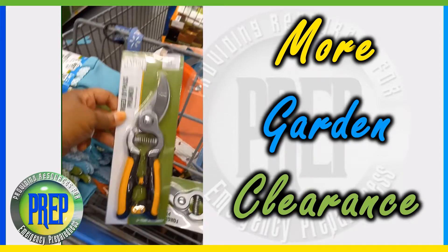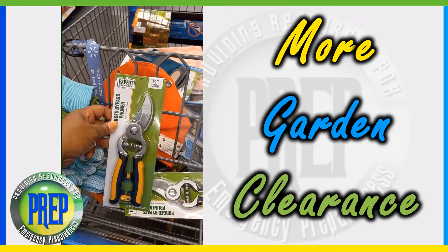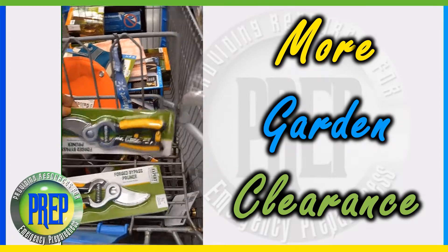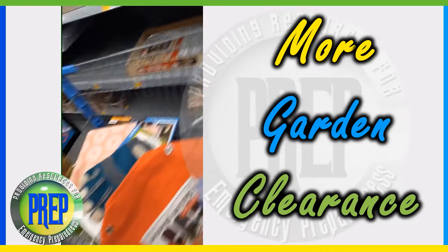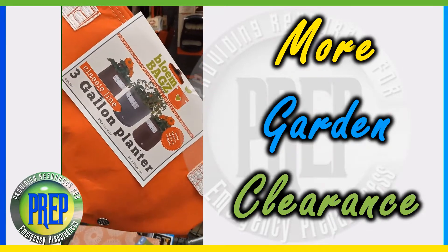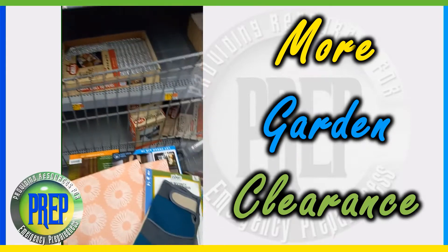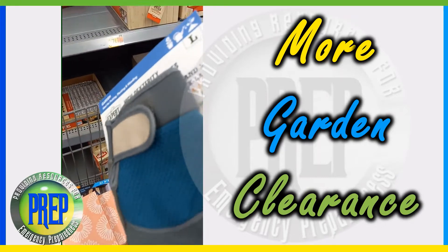When I tried to scan these they wouldn't scan, so I'll be interested to see what they scan at — I'll put the price up on the screen. I'm gonna buy both of these pruners. I just found this blown bag but I don't know the price on that yet. I also found these gloves — I don't know the price of these yet either.